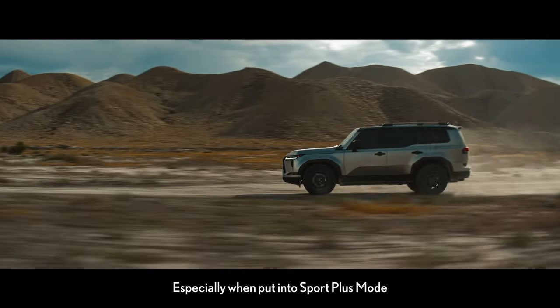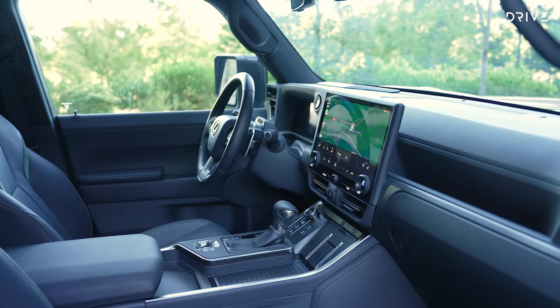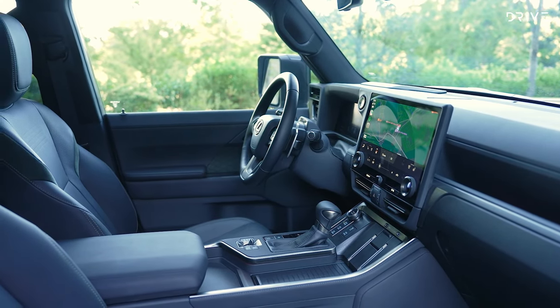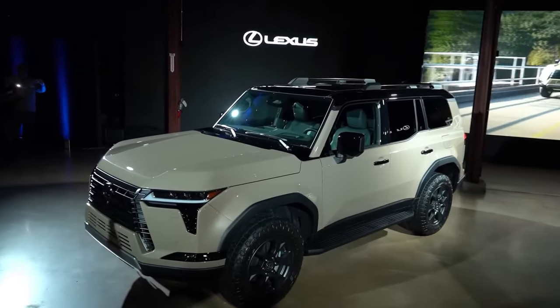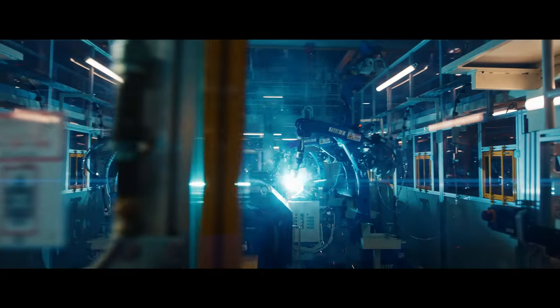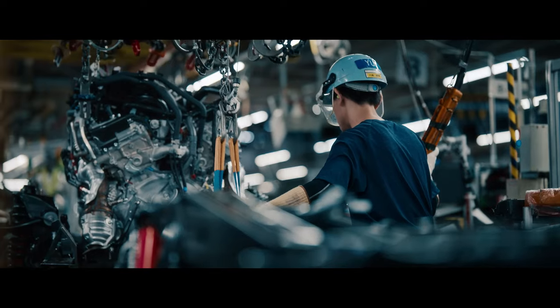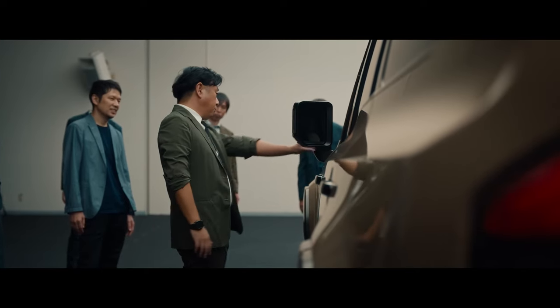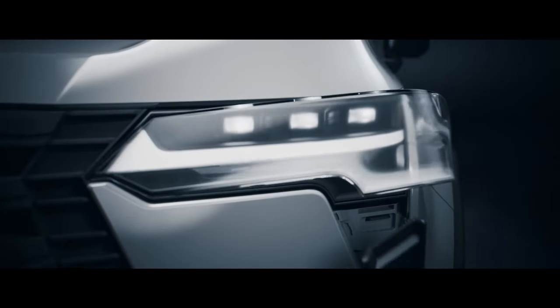Advanced safety systems. The all-new 2024 Lexus GX prioritizes safety with the inclusion of Lexus Safety System Plus 3.0 as a standard feature. This comprehensive suite offers advanced driver assistance through technologies like pre-collision system, dynamic radar cruise control, lane tracing assist, lane departure alert with steering assist, road sign assist, and proactive driving assist. These features work together to warn drivers of potential hazards, avoid other vehicles, and help with staying within the lane.